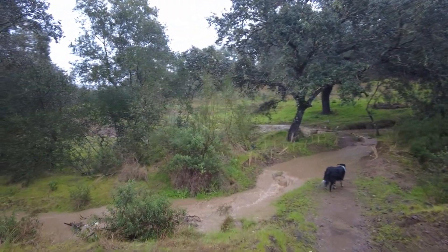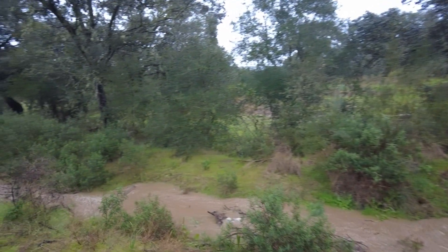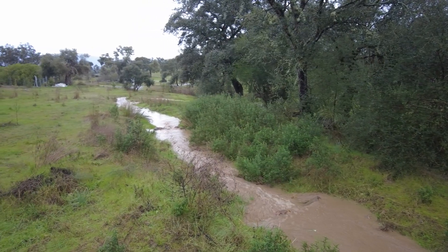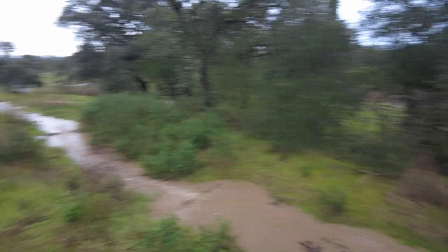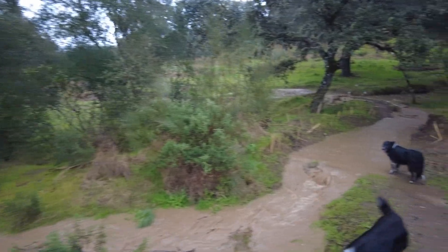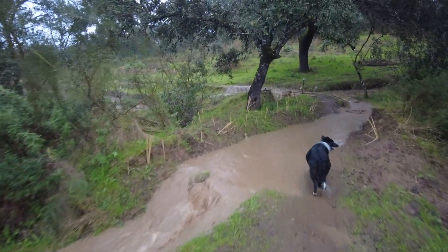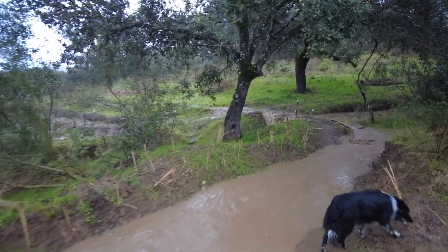It's happening — the check dams are being tested. There's a lot of water coming down here, but I don't want it to come down here. I wanted it to go the other direction first.